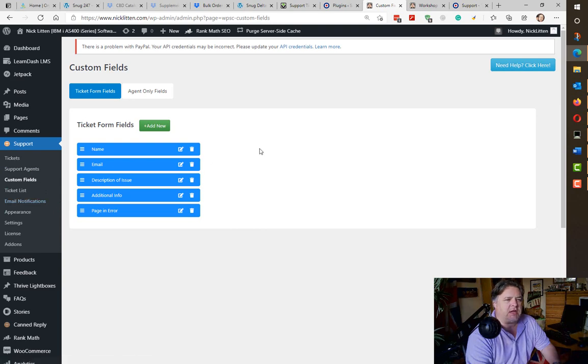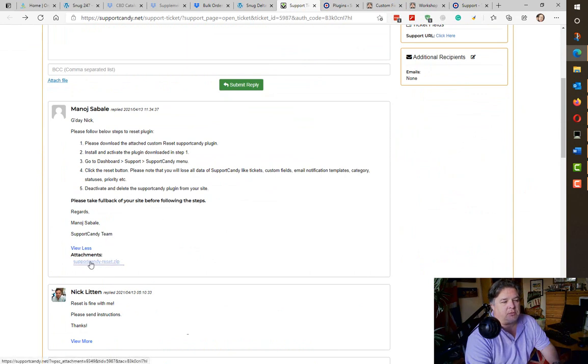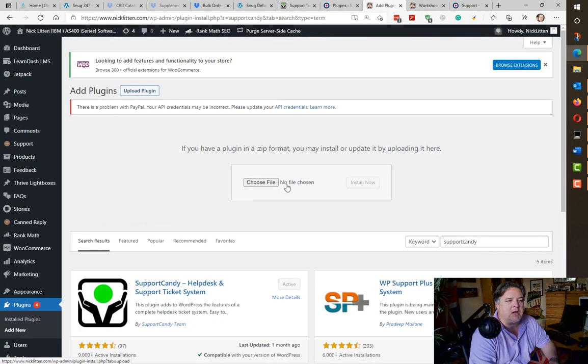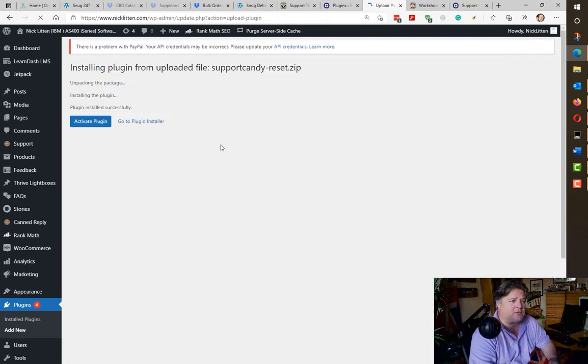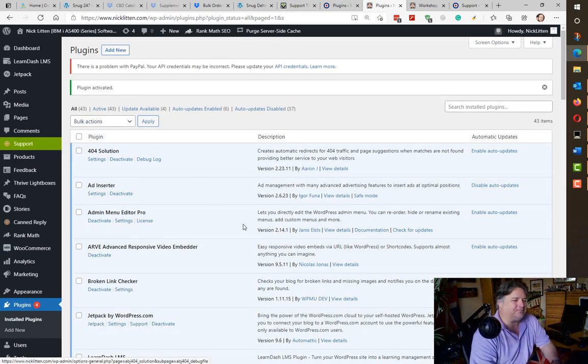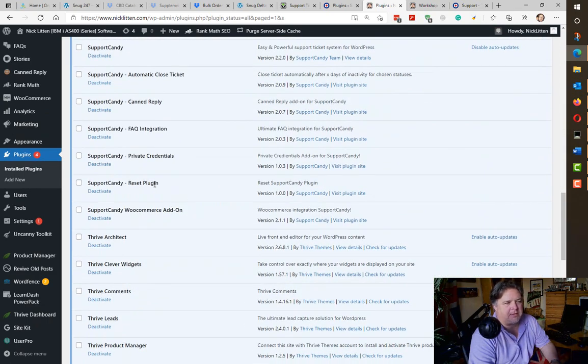I'd broken Support Candy and at the time of recording there was no native way to reset the system to a clean install. So I left it to the support team, and quite nicely they said: here is a little plugin called Support Candy Reset — download it, install it, go to reset, click it and you're back to scratch. So let's do that live right now. I'm going to upload the reset plugin I just got from their support. If you've managed to completely break your Support Candy install, leave me a ticket on the support system and perhaps I can send you this reset plugin.